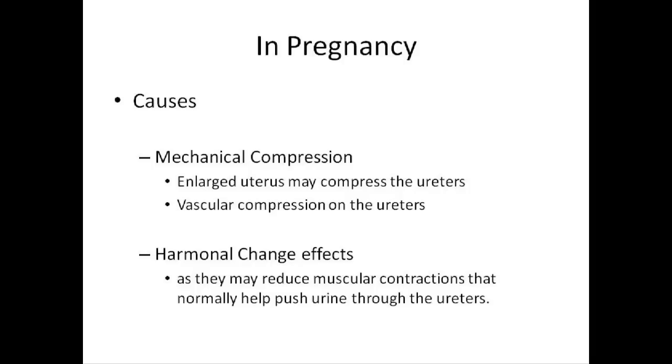Hydronephrosis or hydroureter is a normal finding in pregnant women. The renal pelvises and calyceal system may be dilated as a result of progesterone effects and mechanical compression of the ureter at the pelvic rim. Dilatation of the ureters and renal pelvis is more prominent on the right side than the left side, and is seen in up to 80% of pregnant women.